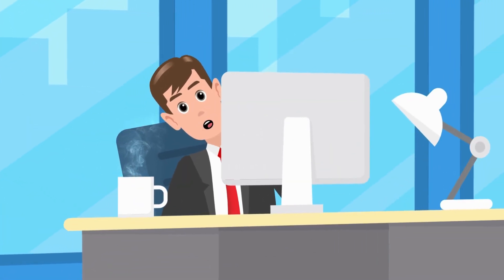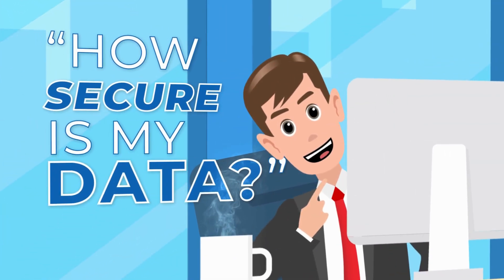Is GotBackup really that easy? And exactly how secure is my data?